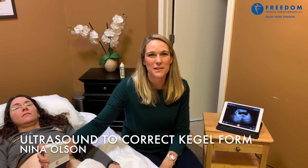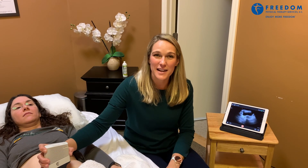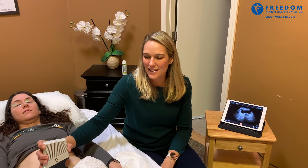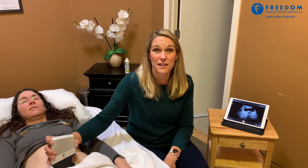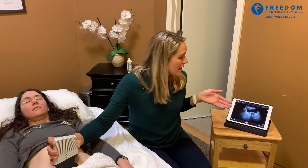Hi, Nina Olson here from the Fox Point Clinic. I'm talking about real-time ultrasound, which is something that we've been using here in the Fox Point Clinic for a little while. And today we are looking at the bladder with real-time ultrasound. Real-time ultrasound means that we can see exactly what's happening inside the body in real time.